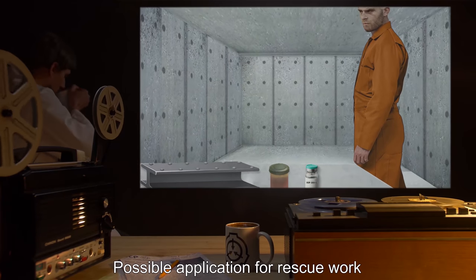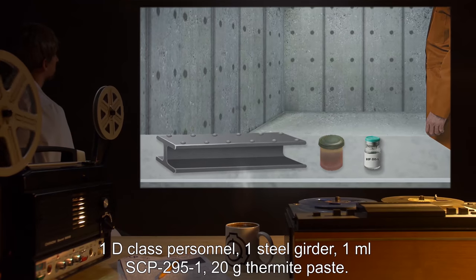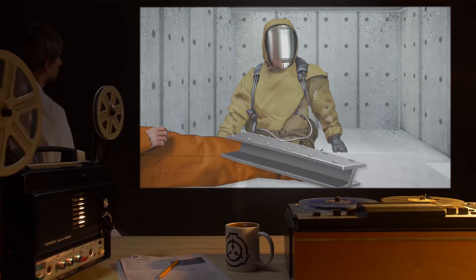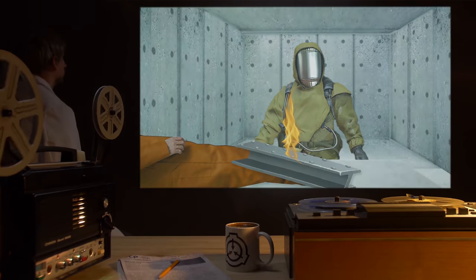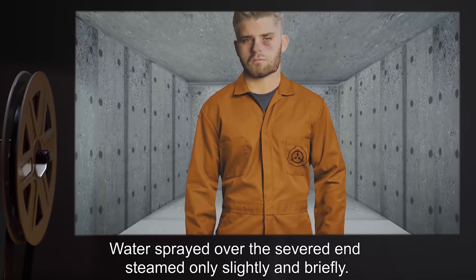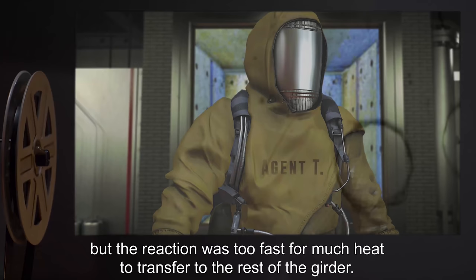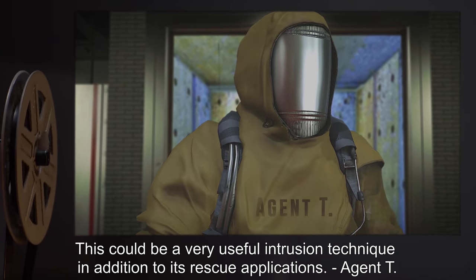Experiment 2: Possible application for rescue work. Materials: 1 D-class personnel, 1 steel girder, 1ml of SCP-295-1, 20g thermite paste. Procedure: Class D's leg trapped under girder. A line of thermite paste was placed on the girder upslope from the pinned leg. SCP-295-1 applied to the thermite paste. Result: The thermite ignited and combusted almost instantly, severing the girder with almost no splatter or spark. The upslope section fell to the ground. Water sprayed over the severed end steamed only slightly and briefly. D-class was not harmed. Note: Just what I'd hoped for. The thermite released its energy and burned through the steel it was actually touching, but the reaction was too fast for much heat to transfer to the rest of the girder. This could be a very useful intrusion technique, in addition to its rescue applications. —Agent T